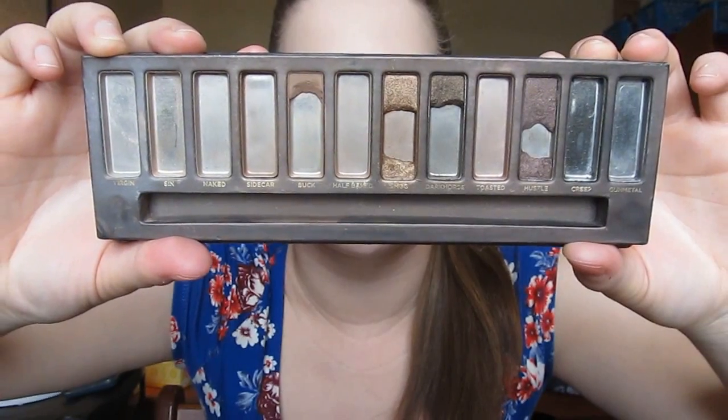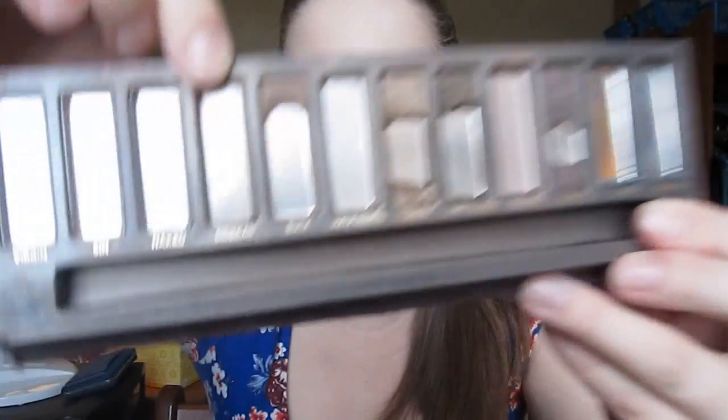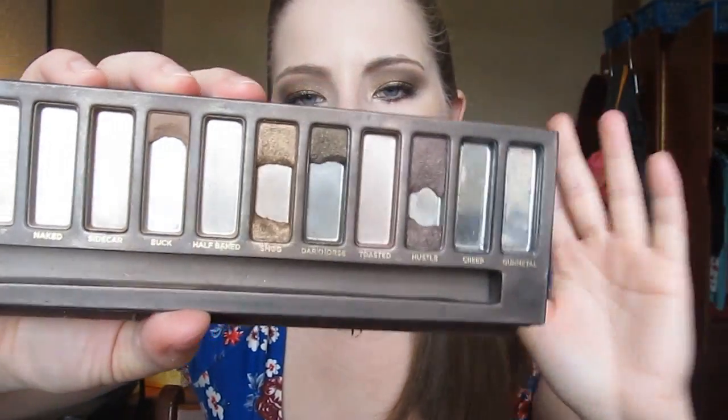Next I'm trying to finish up my Urban Decay Naked Palette. I recently posted my Pan That Palette update so I'll link it in the cards, but I have made a little bit of progress since that update — not a whole lot, but a ton of progress since my intro video. I actually crushed up Creep and Gunmetal out of the palette because I decided not to use them anymore. Creep was a muted black and Gunmetal just didn't suit my skin tone. I ended up finishing Toasted and Sidecar, and I'm hoping to finish the palette within the next couple months.